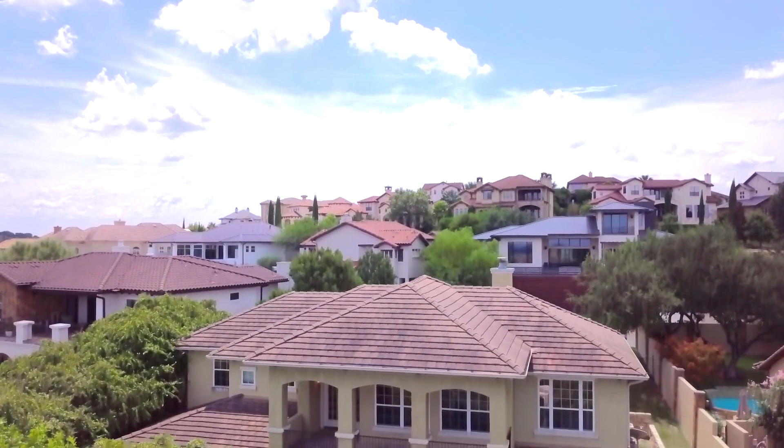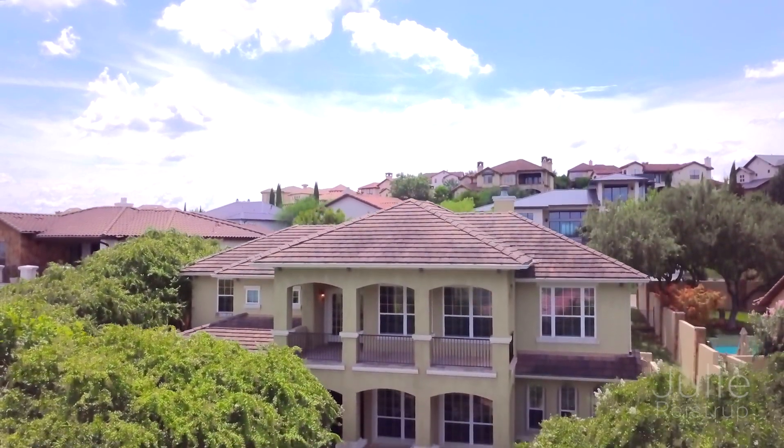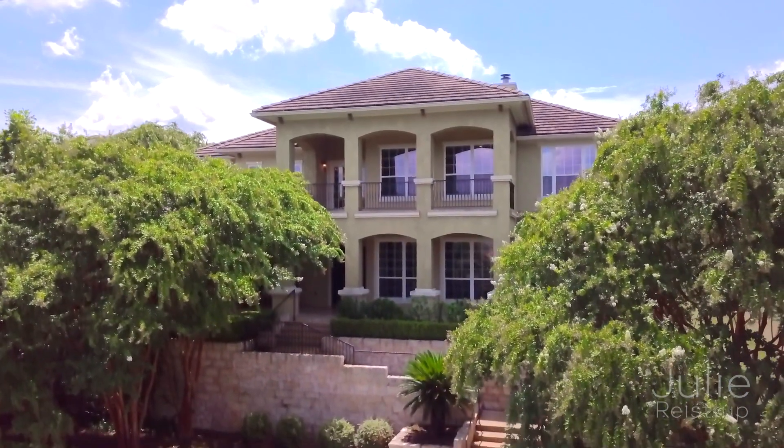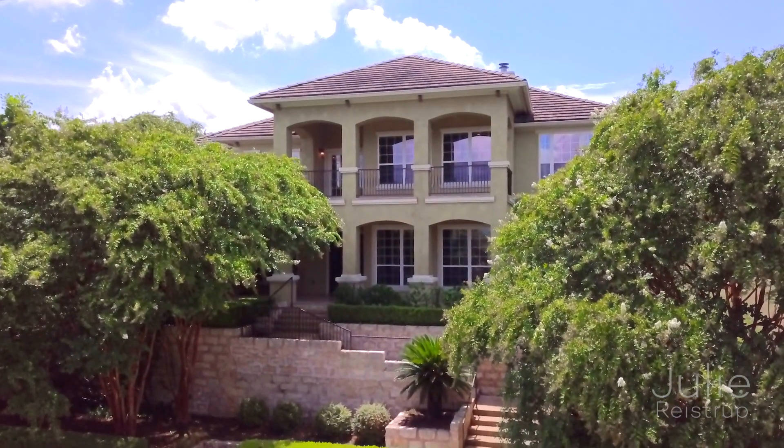Presenting 12011 Pleasant Panorama View, a stunning four-bedroom, four-bath home with pool, spa, and incredible views in the desirable West Austin community of Lake Point.